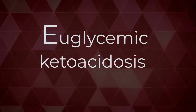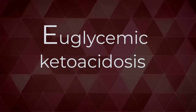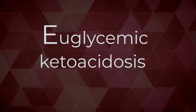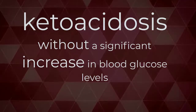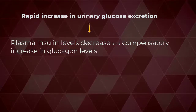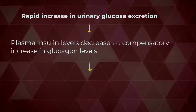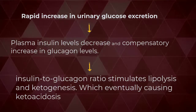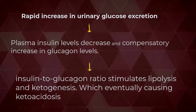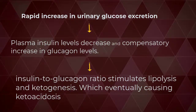SGLT2 inhibitors can cause euglycemic ketoacidosis. Unlike diabetic ketoacidosis, euglycemic diabetic ketoacidosis occurs without a significant increase in blood glucose levels. SGLT2 inhibitors induce a rapid increase in urinary glucose excretion, and because of the decline in glucose levels, plasma insulin levels also decrease with a compensatory increase in glucagon levels. This shift in hormones — the lowering of the insulin-to-glucagon ratio — stimulates lipolysis and ketogenesis, eventually causing ketoacidosis. In 2015, the FDA added the risk of ketoacidosis to the labeling warnings.